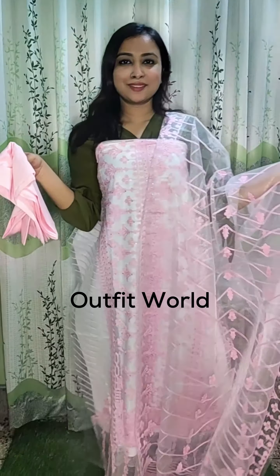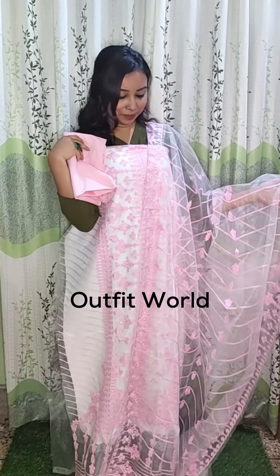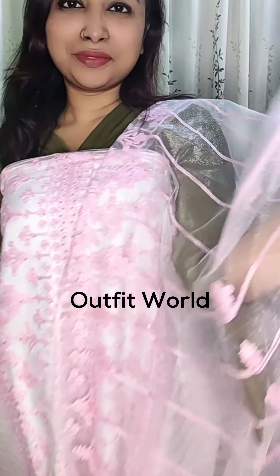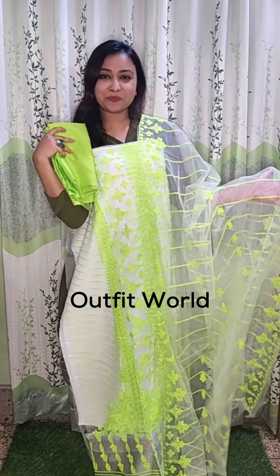Now let's look at the other colors of the dress. The second color is white with a baby pink color combination — the dress details are the same, just in different colors. We're showing the colors separately — light pink. Those who like this color can also choose to order it.